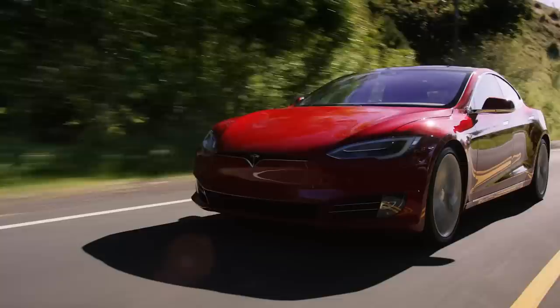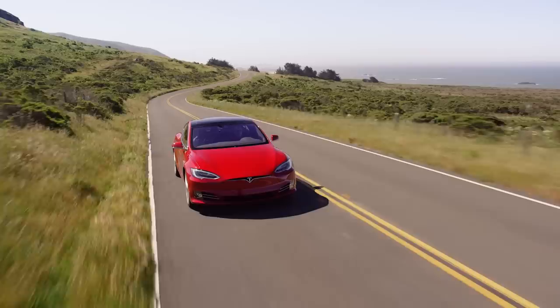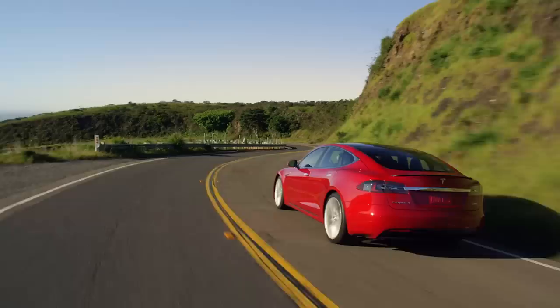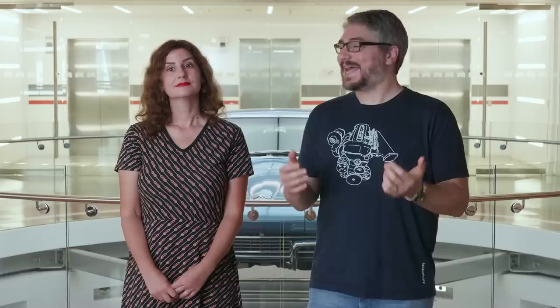Depending on how it's equipped, the Model S can be staggeringly quick in a straight line. The price tag, however, is equally intimidating, and compared to similarly priced internal combustion sedans, it feels a bit unpolished and lacks some luxury features like massaging seats. But if you're after something with a Tesla badge or serious bragging rights, the S is the best of the bunch. We've owned all three Tesla models, so you can find out what they're like to live with in our long-term blog. We've given Tesla a total of $295,700 — Elon should really send us a thank you note.